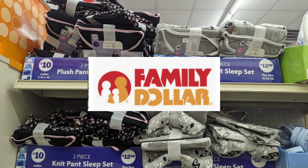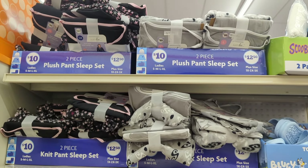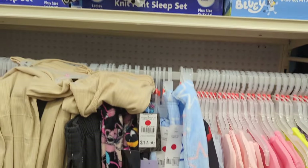Hi everyone, welcome to Mary's Deals and Steals and welcome to some hidden clearance here at Family Dollar. I know that you've seen the pajama sets. Those pajama sets are running about $1.50 and we know that they're an additional 50% off. I encountered some hidden clearance that was not marked with the little red sticker that I'm going to share with you here later.